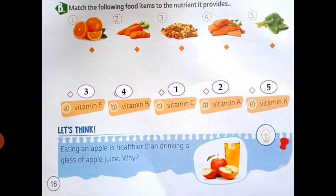Next: let's think — eating an apple is healthier than drinking a glass of apple juice. Why? When we eat an apple, we get both fiber and juice. But when we drink juice, we get only the liquid. So this part is done.